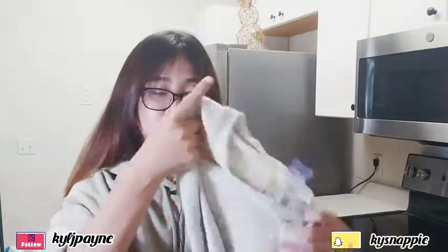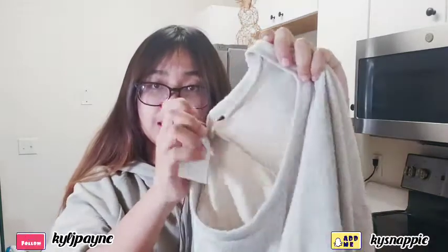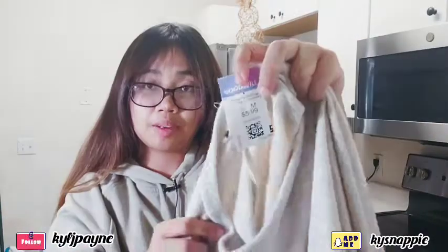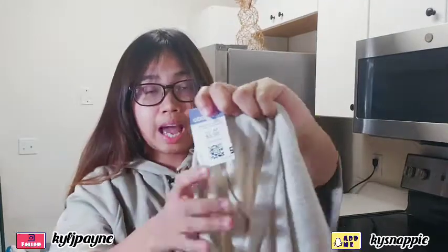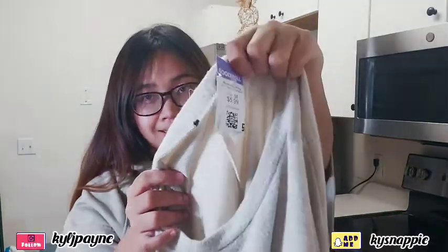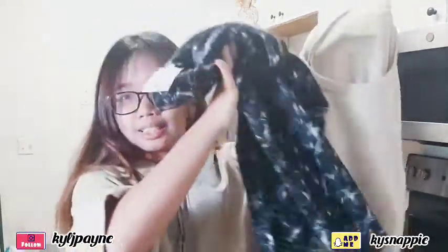Next one I have is this very soft crop long sleeve. I don't know what this is — there's no brand tag here, but the price of this is $5.99 also. They had 50% off for the purple tag yesterday, so I got this for 50% off. It's just a really nice clothing and I'm really excited to wear this. I'm thinking of pairing this with the leggings, and we're already down to our last three items.